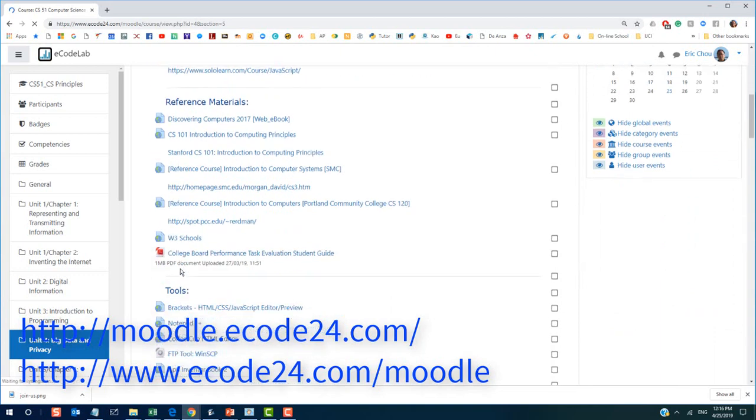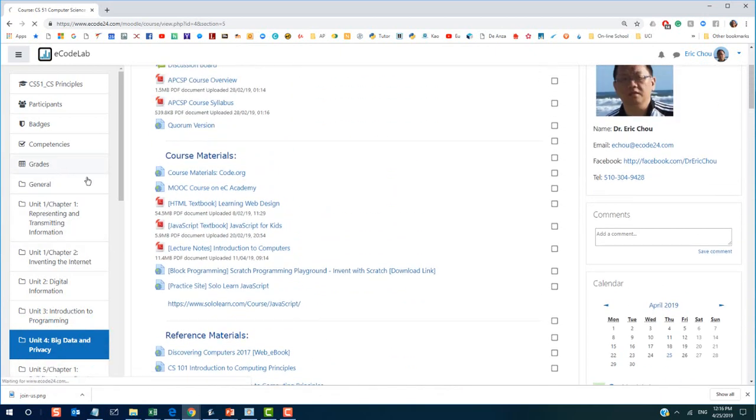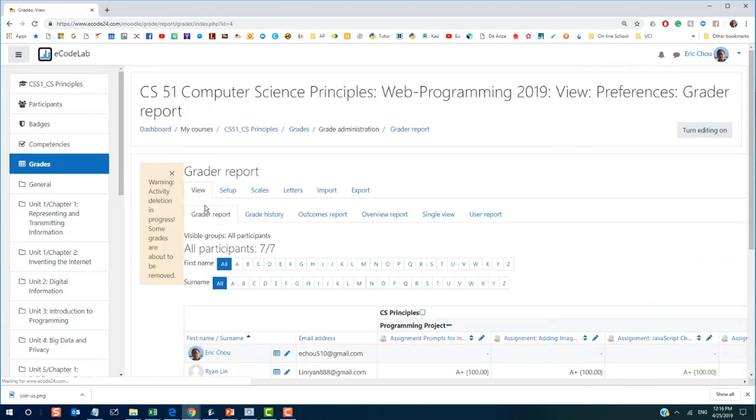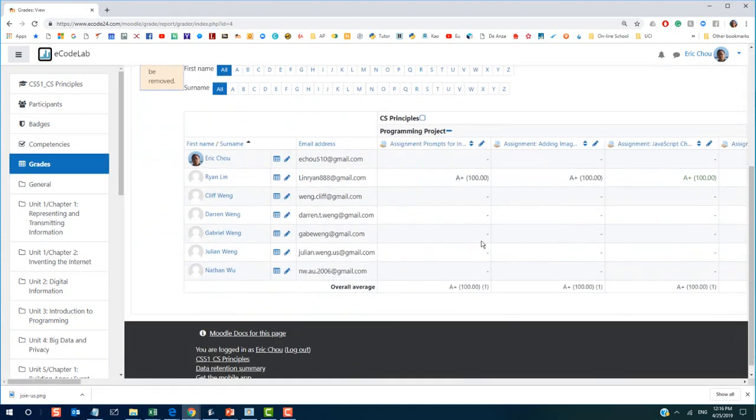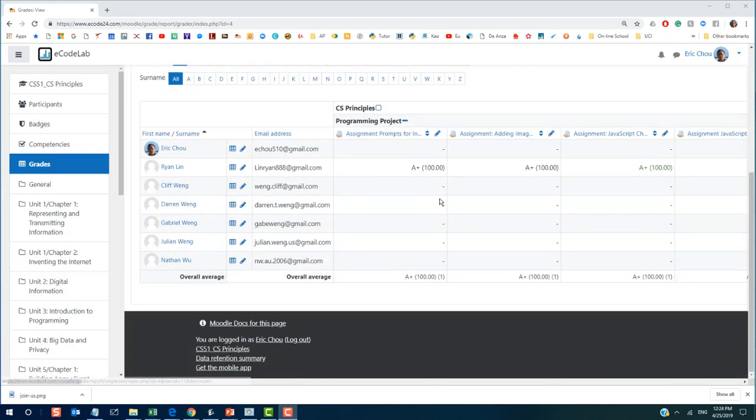We use Moodle as our learning management system, which manages your homework assignments, uploads, grading, and discussion panels. The quizzes will be graded automatically, while our teacher will grade your written homeworks or coding projects. Our learning management system is called ECO lab.